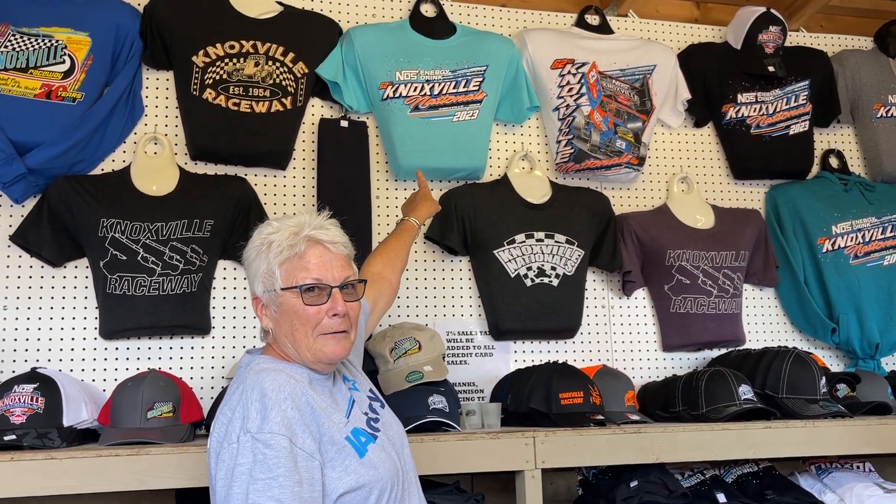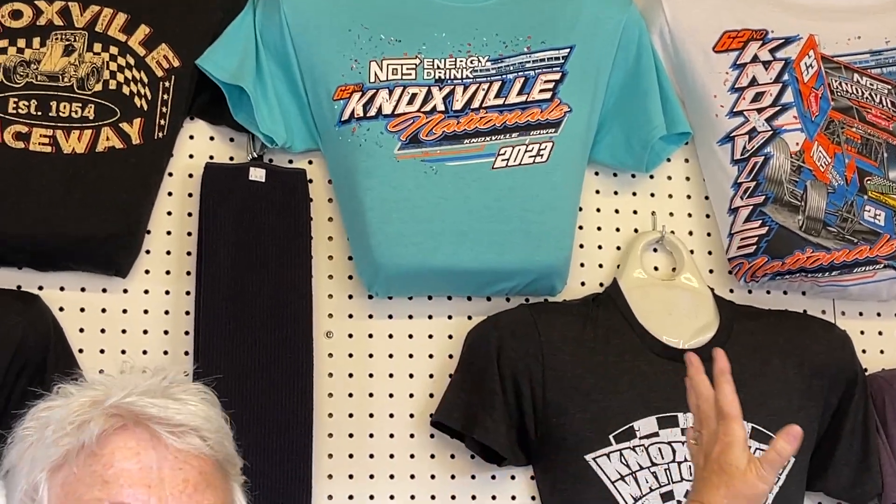This color right here. What do you call that? Is that a teal? It's an aqua, aqua teal.